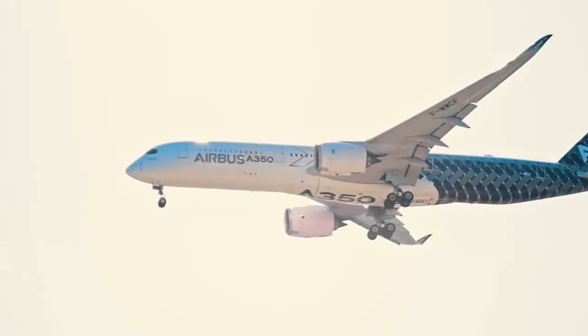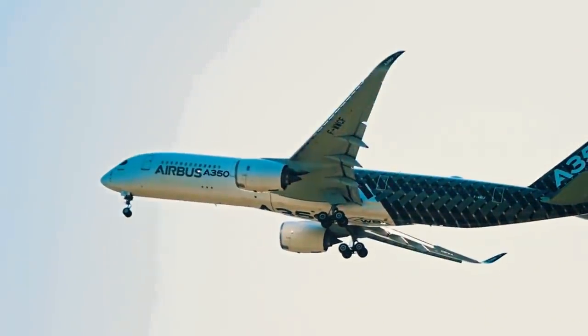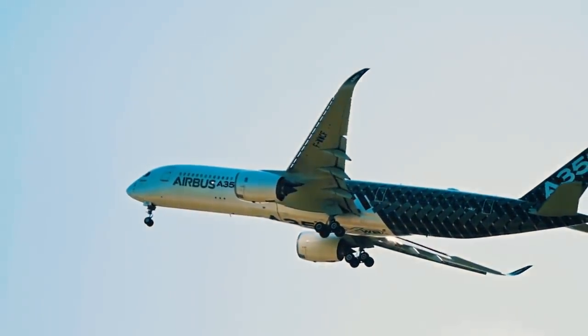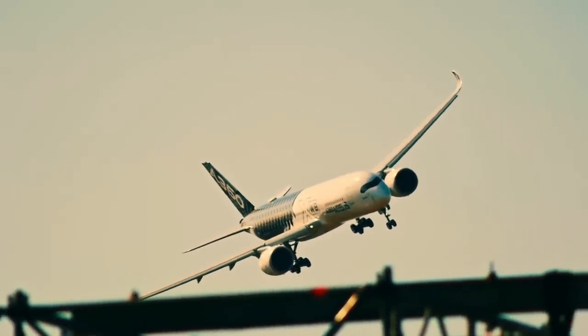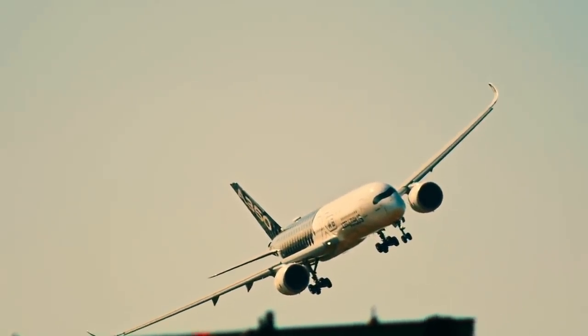The Airbus A350 is one of the most advanced and efficient passenger aircraft out there. Its development cost Airbus more than 10 billion US dollars and involved the creation and usage of entirely new materials. Large parts of the wing surface are made from carbon fiber, allowing for a more flexible and lighter construction.